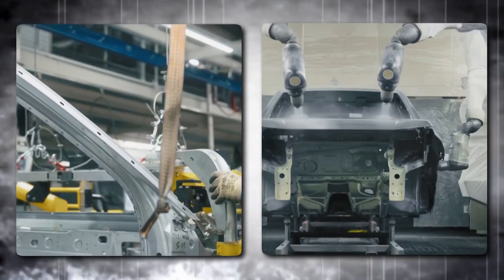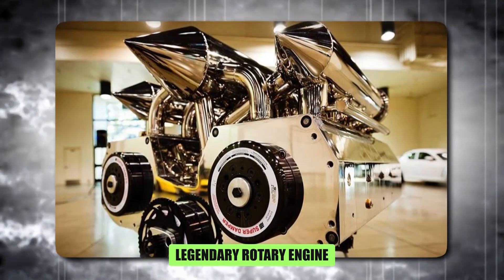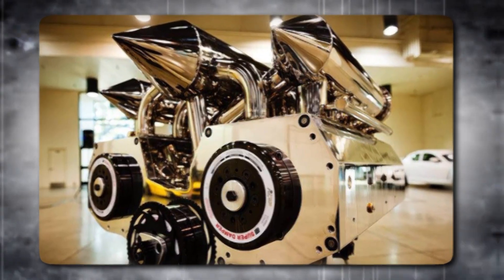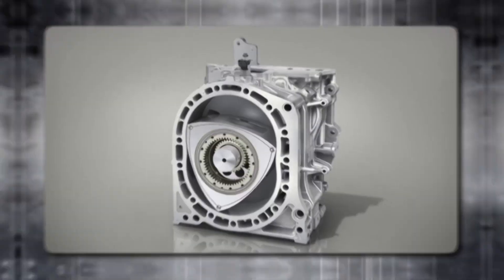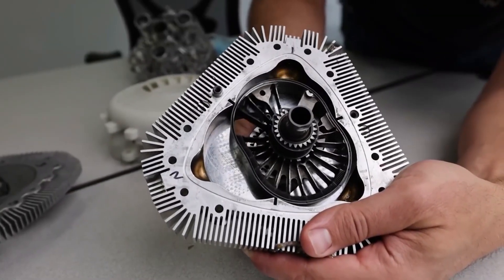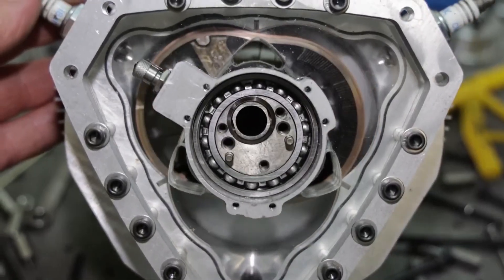The auto industry is shaking its wheels over a groundbreaking invention, and it's not what you expect. Remember the legendary rotary engine — the one they said was dead? Well, it's back, and this time it's tiny. But don't let its size fool you. This little powerhouse is packing a serious punch, leaving big-name manufacturers scrambling.